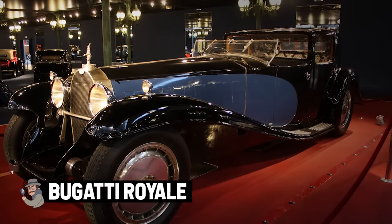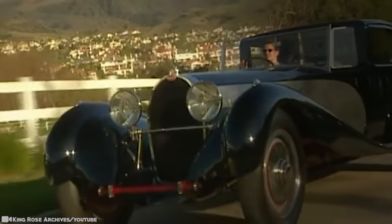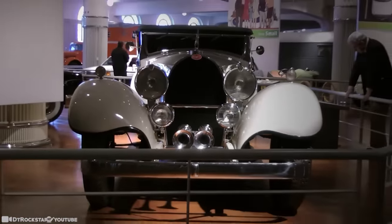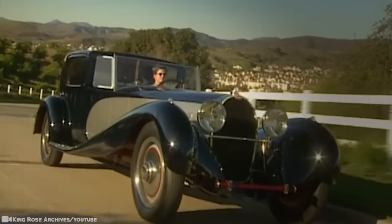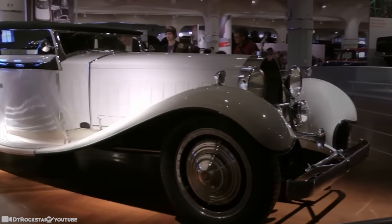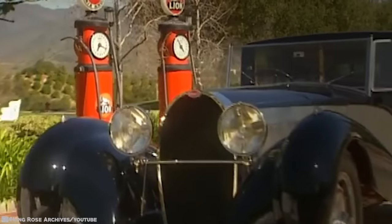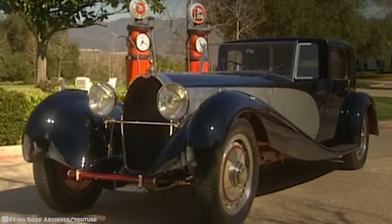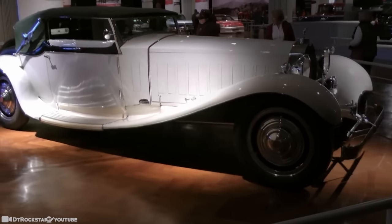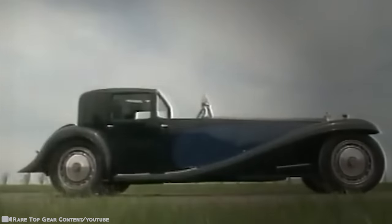Bugatti Royale. The Bugatti Type 41, better known as the Royale, is a large luxury car built from 1927 to 1933. It's one of the largest cars in the world — 21 feet in overall length — and one of the fanciest. The designer planned to build 25 of these cars and sell them to royalty as the most luxurious cars ever, but even royalty wasn't buying during the Great Depression, and Bugatti was able to sell only three of the seven made. Six still exist — one was destroyed in a wreck. The first prototype was built in 1926 on a longer wheelbase with a larger engine. It wasn't until 1932 that Bugatti sold the first Royale to a Parisian industrialist.